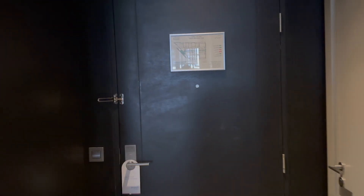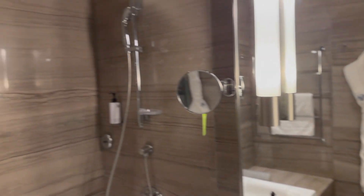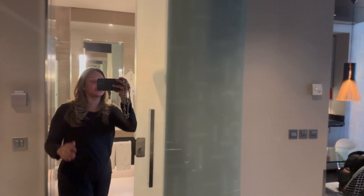Hey guys, so I am finally in my room — just checked into the hotel. It's really tiring and we had to wait a bit for the room to be given. Anyway, here's a quick tour. As you enter, you get into this really beautiful washroom with a shower, and there's a really big lovely mirror — I think it's perfect for my makeup.